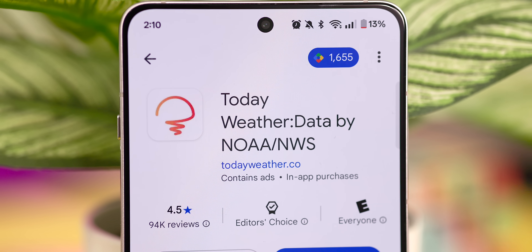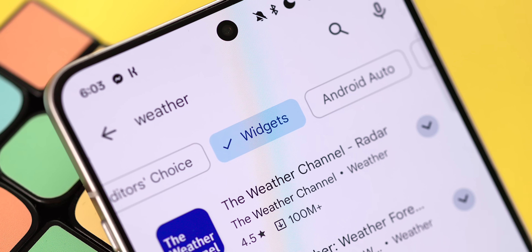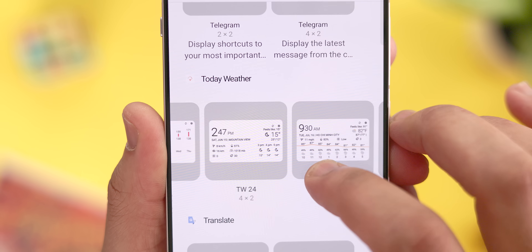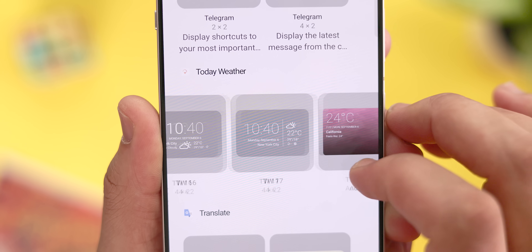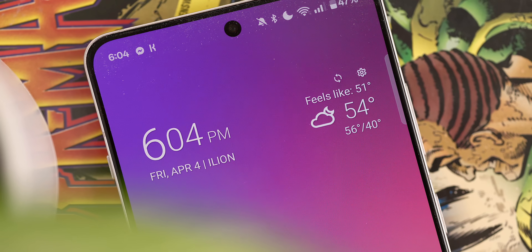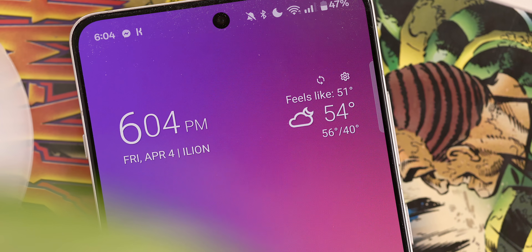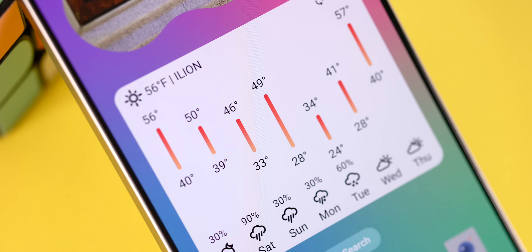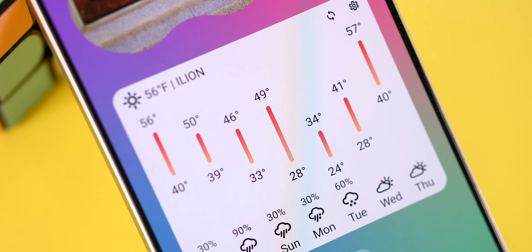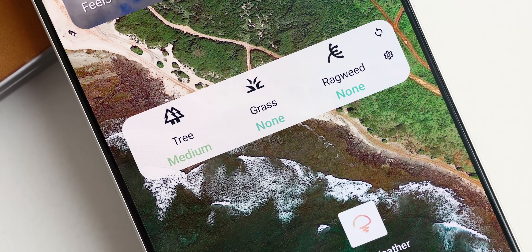Next up is a great weather widget that you should 100% have on your radar, which you can get through an app called Today Weather. I actually found this one using the new Google search filters in the Play Store. With Today Weather, you can gain access to over 30 highly customizable weather widgets in a ton of different formats — traditional clock and weather combos, plus widgets dedicated to specific data metrics like precipitation chances, pollen counts, or the temperature forecast for the entire week.